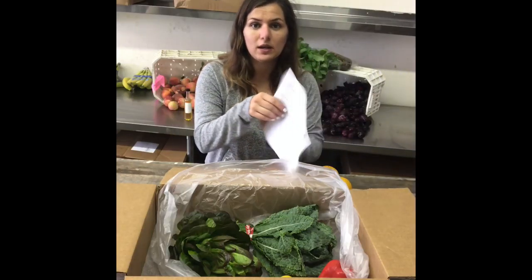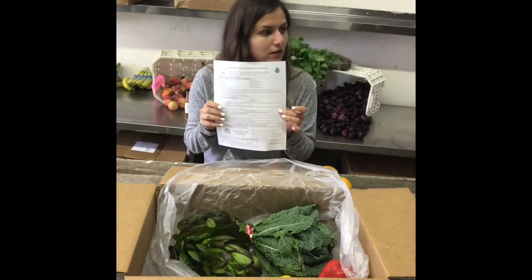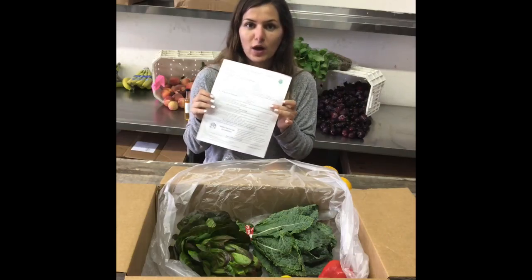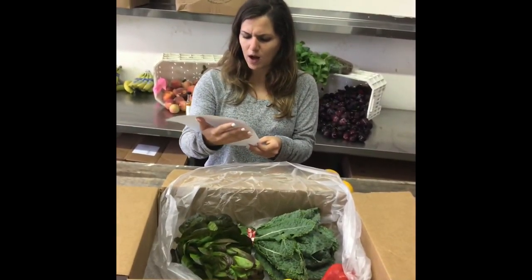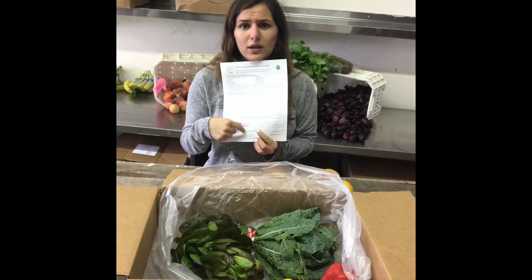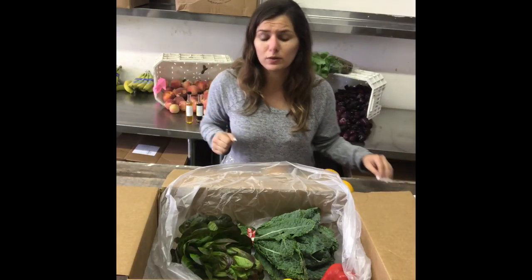The recipe this week is stuffed bell peppers with quinoa, so try that out. We also have a cool blog about the top three reasons to make homemade meals instead of eating out. You can read a brief description, but if you want to read more, go to our website. Really, really good blog.